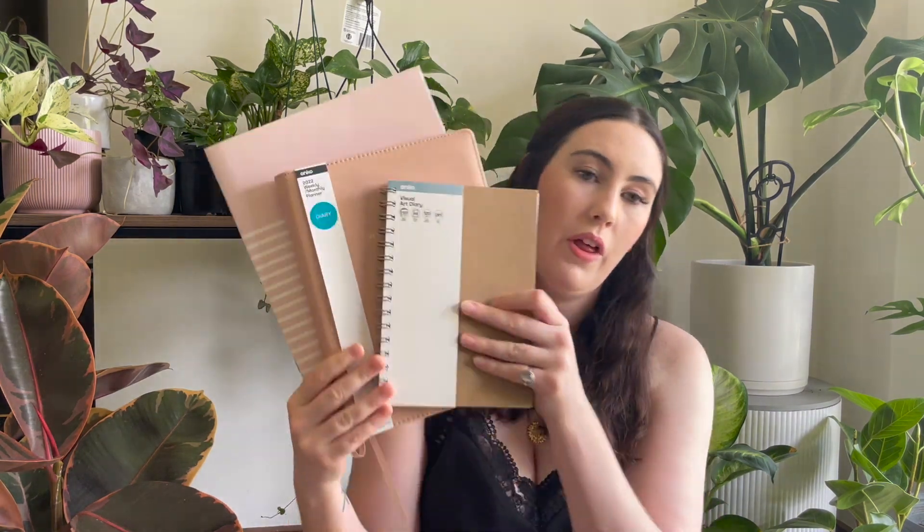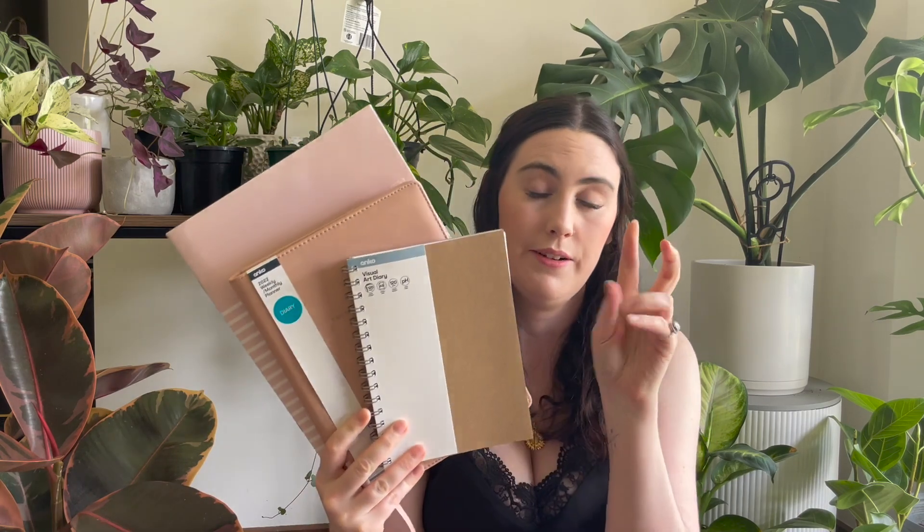Another lip balm — always get more lip balms, you guys know this. This is the one that I like. I lost my car one, so replacement car one. I also have three diaries of a sort.